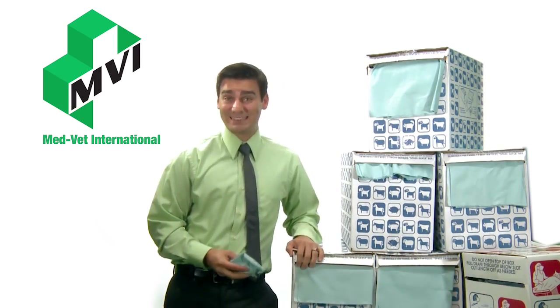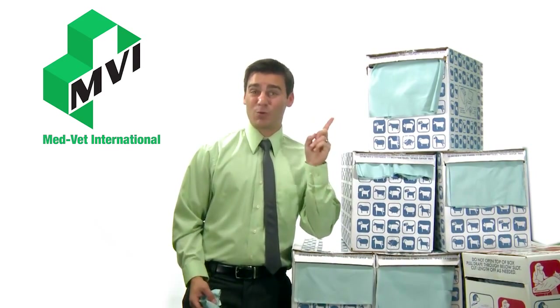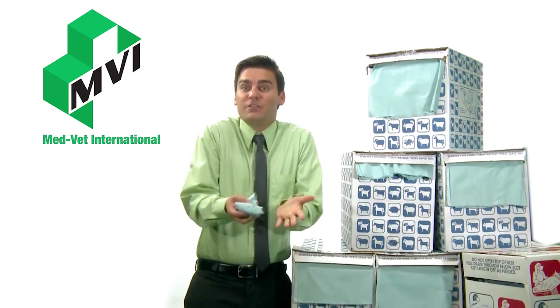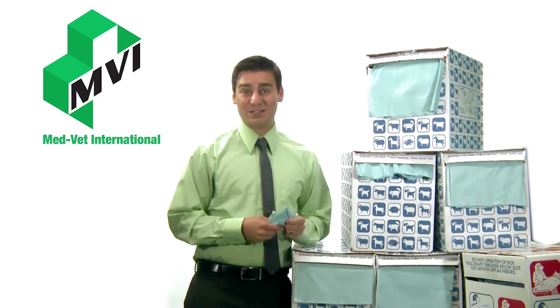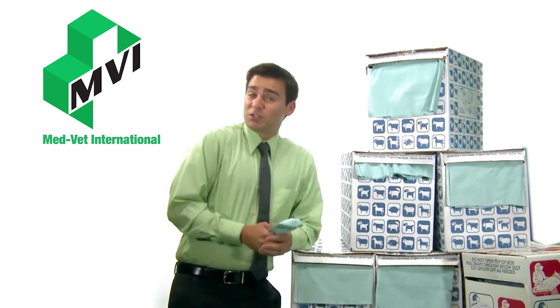Buy one box at $60. Buy two at $55. And when you buy three or more boxes, they're yours for only $50 each. The name brand can't even come close to our prices. Order by phone, fax, web, or by mail, and we'll ship them to you today.